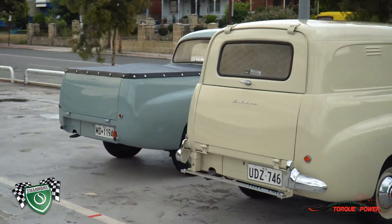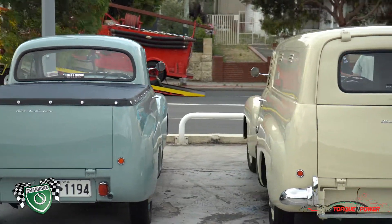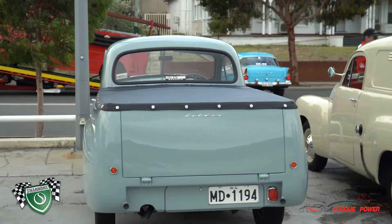Oh, wow. And both original? Yeah, they were both original when I bought them and they've been restored to original. Oh, okay, very nice.